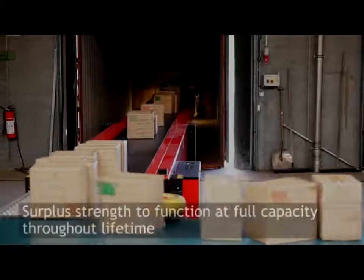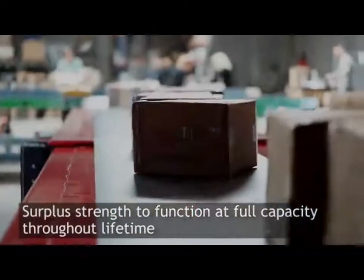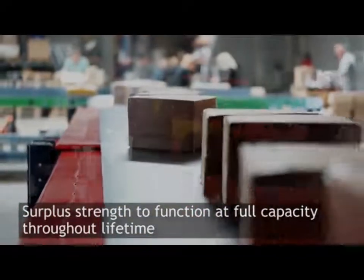Kalyan telescopic conveyors have surplus strength, so they function at full capacity throughout their extensive lifetime.